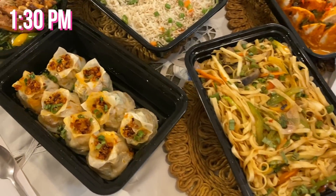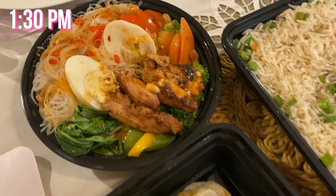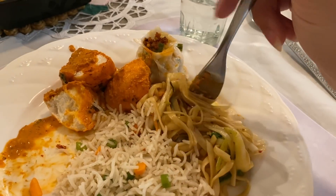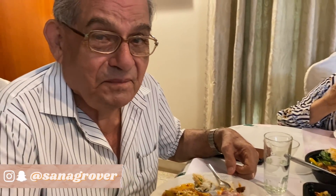For lunch, Namaste Isha was kind enough to send us a lot of food, so thank you so much to them. Here we have a lot of really tasty Asian food that I absolutely love. I love the dim sum so much — really delicious and healthy food.